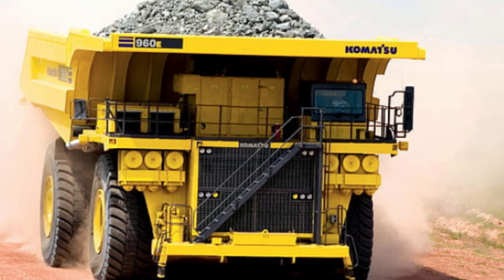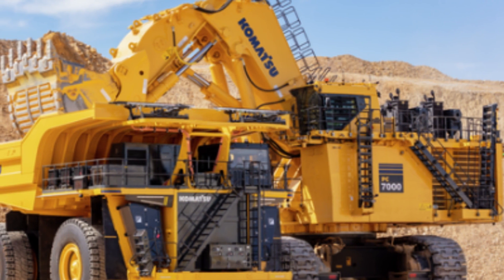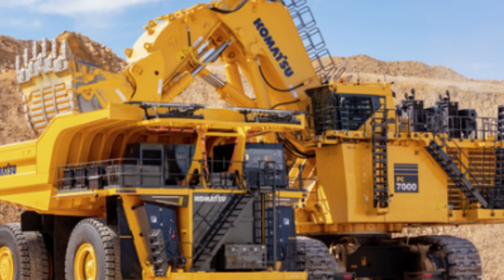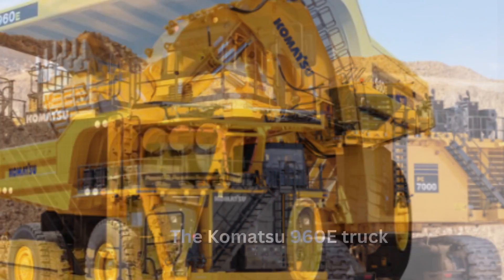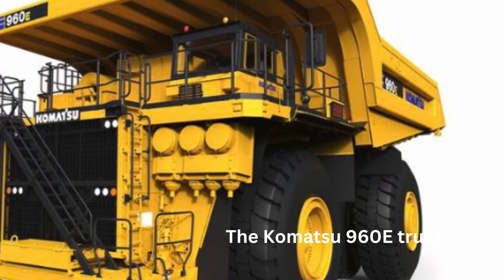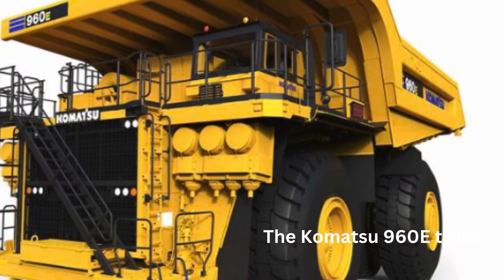The Komatsu 960E truck is primarily manufactured in Peoria, Illinois, United States, at Komatsu's Peoria Manufacturing Operation (PMO) facility. It has a payload capacity of up to 360 metric tons, making it an ideal choice for large mining operations that require massive amounts of materials to be transported.